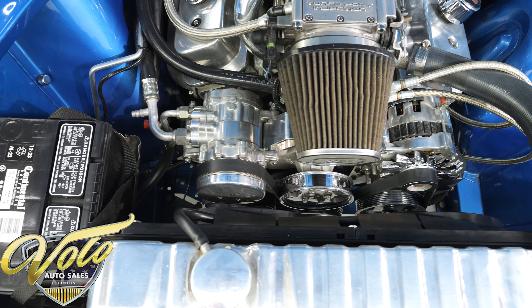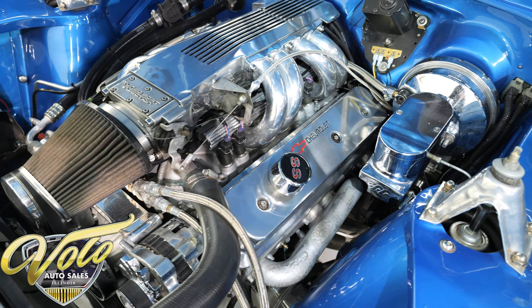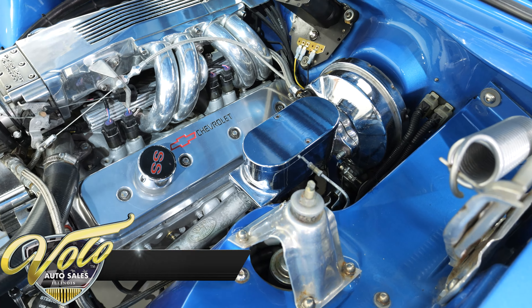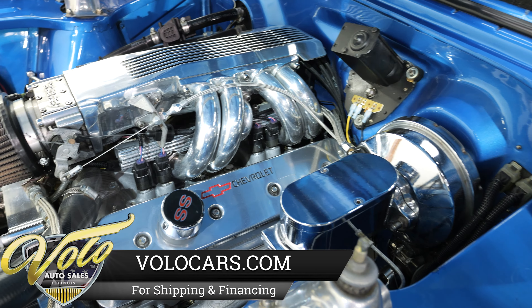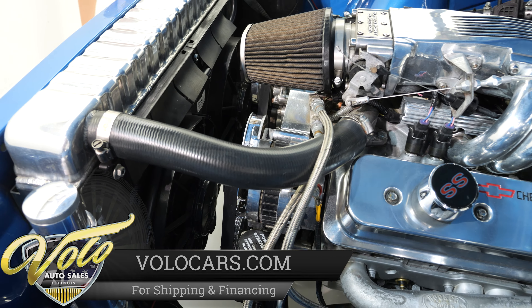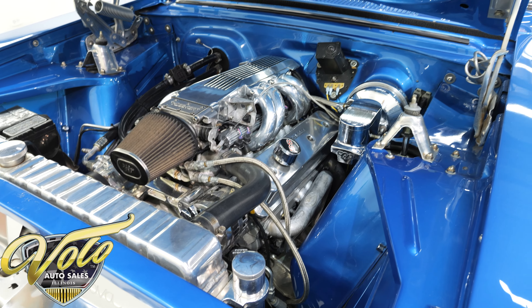The radiator has been upgraded with an aluminum unit that has an electric fan, and this car is equipped with power steering and air conditioning. The brake master cylinder has been replaced with a very nice chrome one. The underside of the cowl induction hood, fender wells, and firewall are all very nicely painted and match the body of the car perfectly. The factory cowl tag is still in place as well.